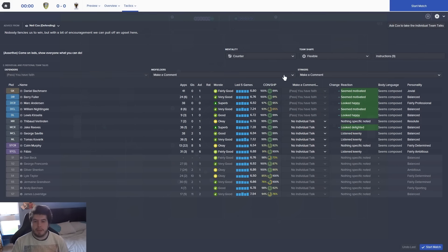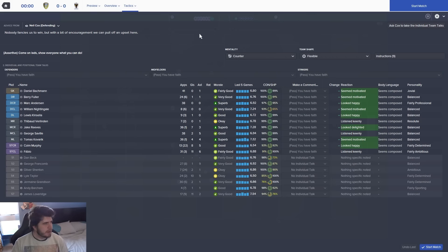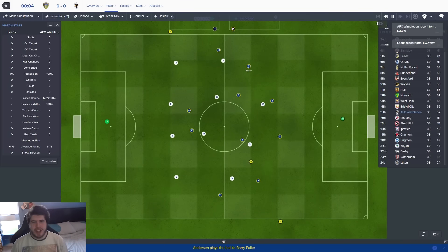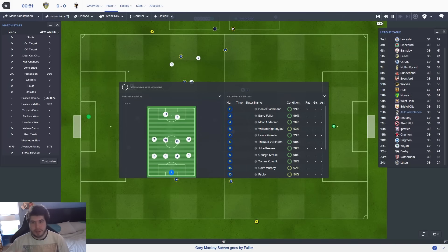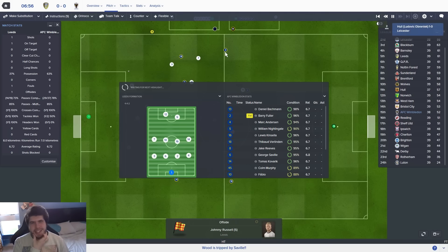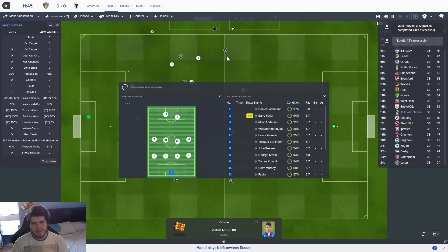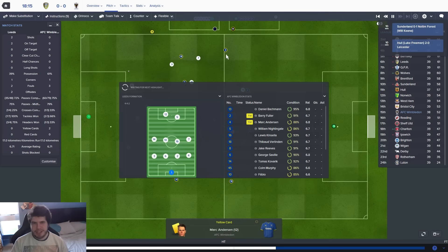Leeds away - they're in the playoff spots in 5th place, so it's going to be incredibly difficult. Something else I wanted to mention: someone suggested doing a 'what the fudge' montage at some point - maybe I'll look back through stuff and make one, perhaps at the end of the save. Someone also asked in the comments if I was a listener of the Football Ramble - yes, yes I am. If you're a rambler, just write something in the comments so I'll know.